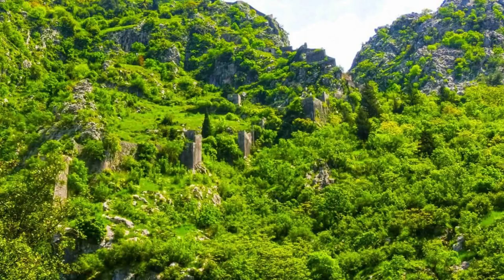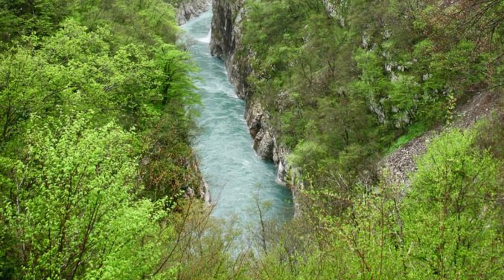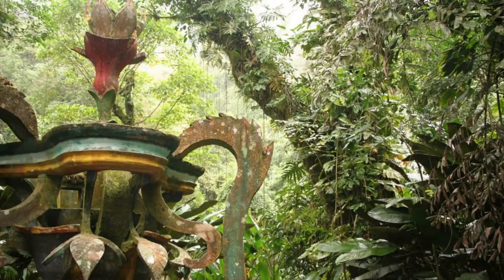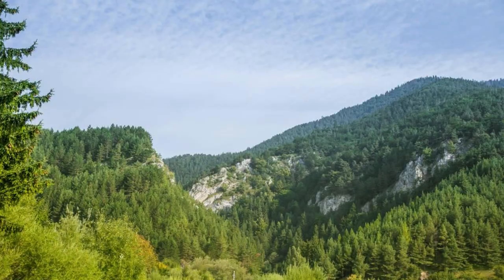Sutjeska National Park. Embark on an adventure in Sutjeska National Park, home to some of Bosnia and Herzegovina's most spectacular landscapes and diverse ecosystems. Explore dense forests, rugged mountains, and pristine wilderness as you hike through the park's scenic trails. Marvel at the beauty of the Tara River Canyon, Europe's deepest canyon, and discover hidden treasures such as the mystical Perućica primeval forest and the historic Battle of Sutjeska site. Encounter a rich array of plant and animal species, including bears, wolves, and rare birds, as you explore this natural paradise. Sutjeska National Park is a playground for outdoor enthusiasts and nature lovers.